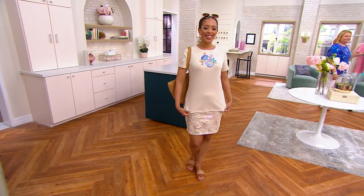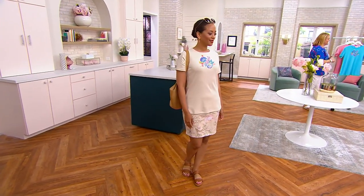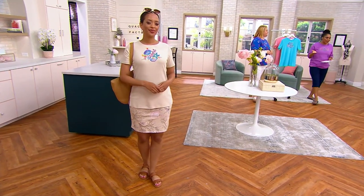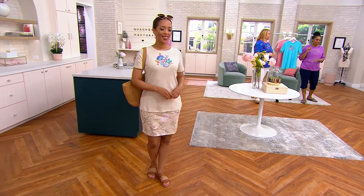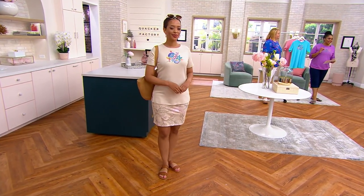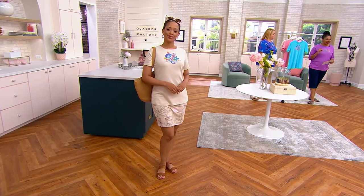It's 2:43 in the morning. This is the Beachcomber short sleeve top. This one is new. It's $48.72 and your easy pay is $16.24. It's item number A600367.